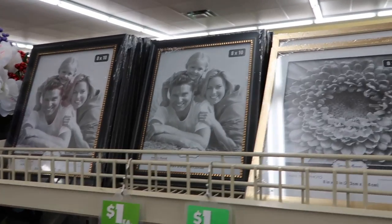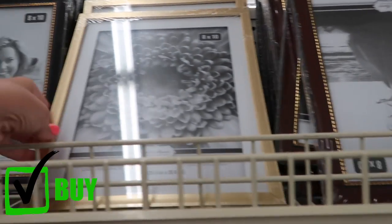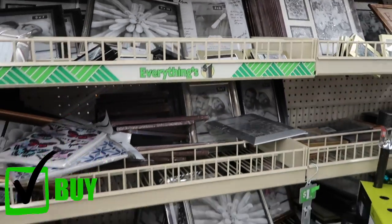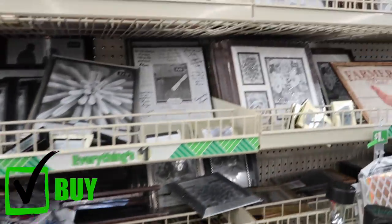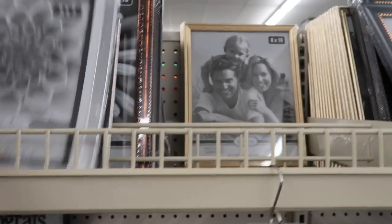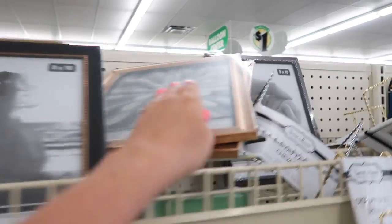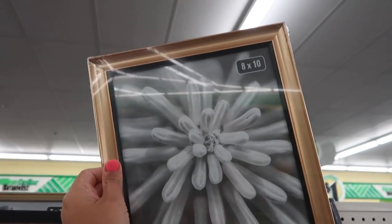Frames are always a great deal here at only a dollar. You can find them in gold and silver, so they actually match your decor. I would definitely buy your smaller frames here instead of anywhere else. I've been buying frames here since college — they're great for creating collages on your walls.